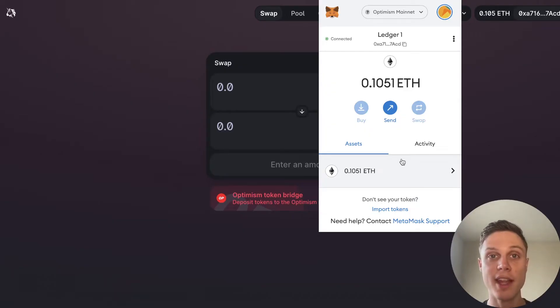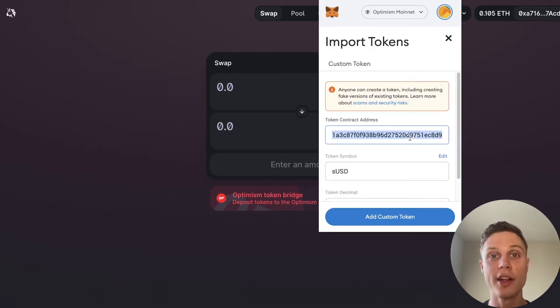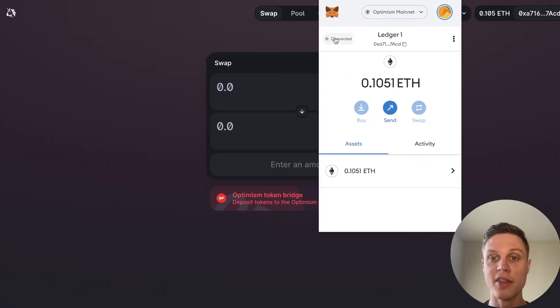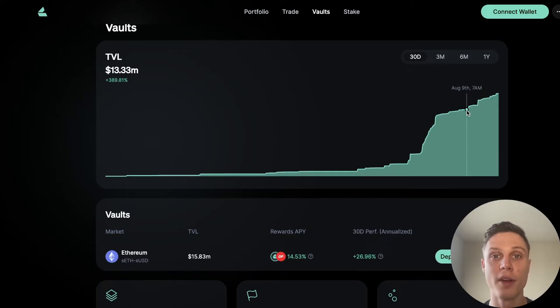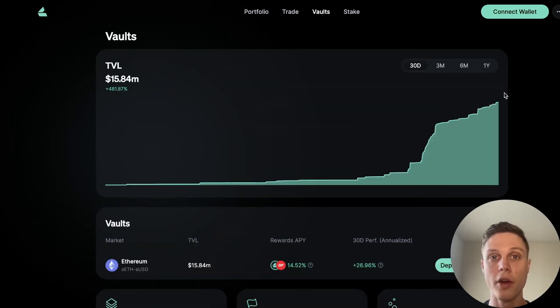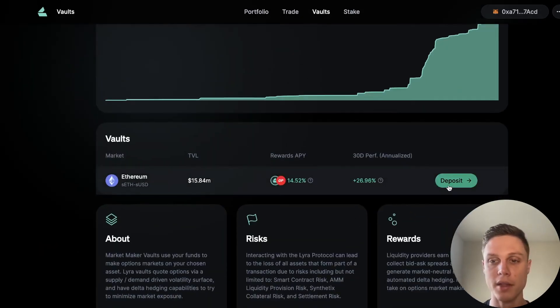Now I want to see that sUSD in my MetaMask, so I'm going to hit import tokens and paste the contract address in — I'll make sure to put that in the description of this video. Hit import token, and now we can see our synthetic USD. Now comes the fun part where we can actually earn yield. I'm on Lyra's website in the vaults section. Go ahead and hit connect wallet to connect your blockchain wallet, then scroll down and hit the deposit button. As you can see, there's over 15 million dollars deposited in the vault right now.